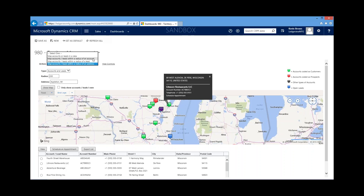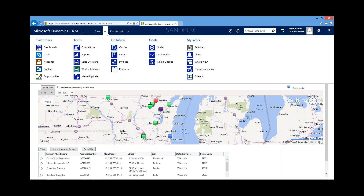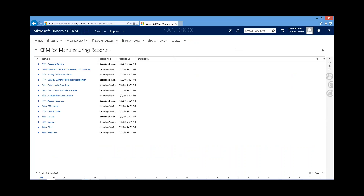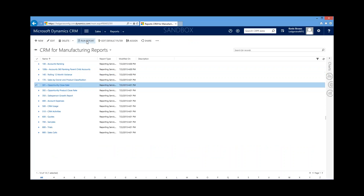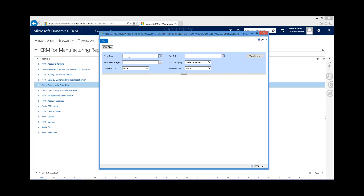In all my years working with sales managers, while dashboards are great, we all seem to gravitate back to reports — something you can put your hands on. With CRM you have the ability to run reports, and we've created many that are very useful for manufacturing companies. The first report I'd like to open is the Opportunity Close Rate Report 301 — all I need to do is click Run Report and enter a date range from the first of the year through today's date.